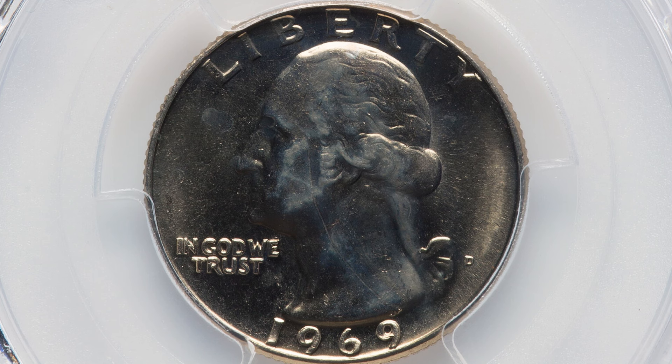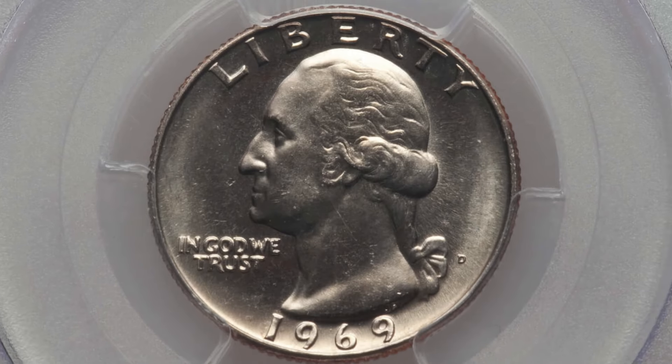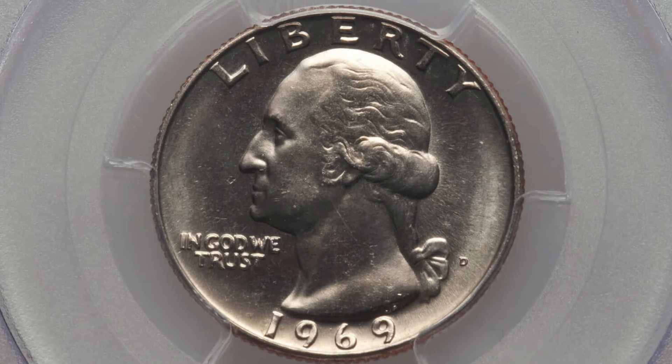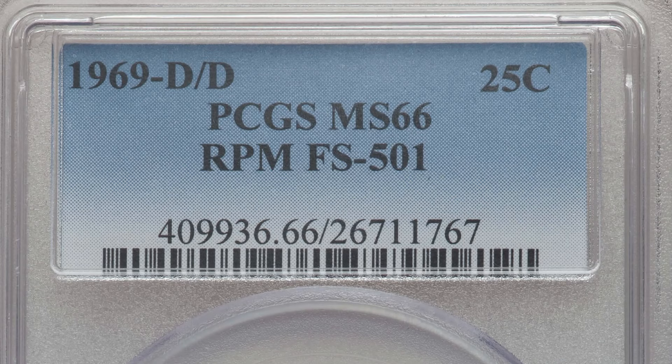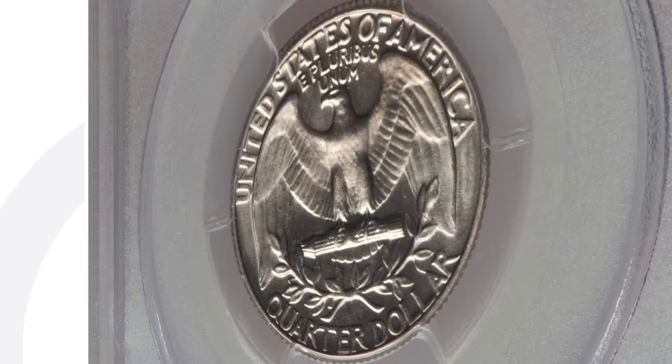For this particular re-punched mint mark variety, it is FS-501, and the coin ended up selling for $63 at auction. This next coin is also a re-punched D mint mark — RPM FS-501 — also graded at a 66, but it sold for $144.